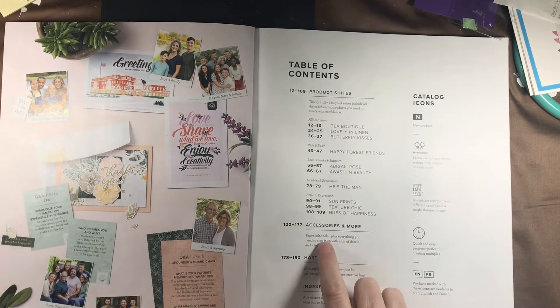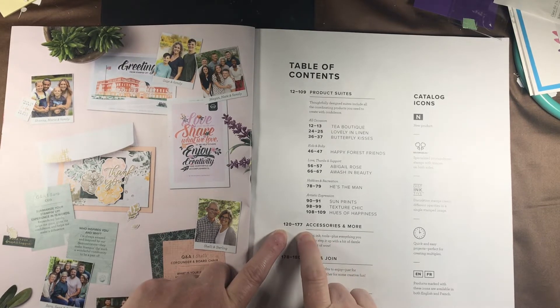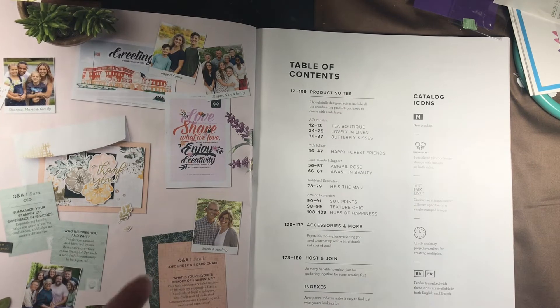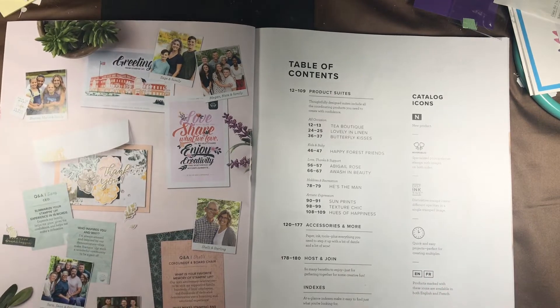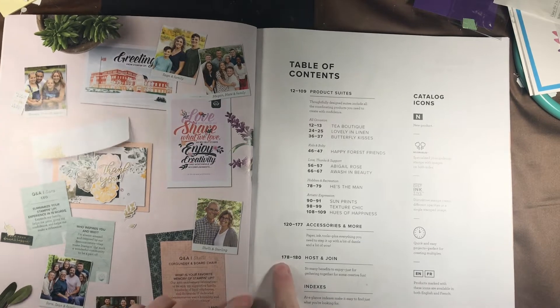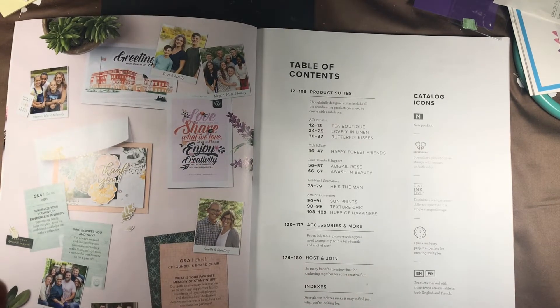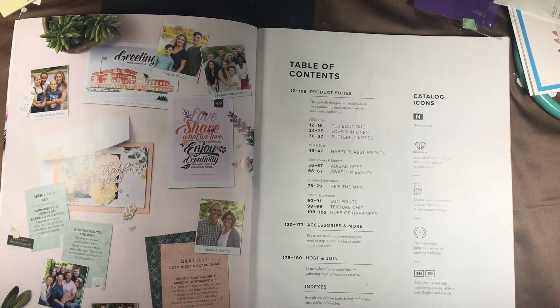You'll also have accessories and more — the table of contents will tell you to find those between pages 120 and 177. These are all your papers, your inks, your tools, and everything you will need to put projects together. And notice I'm not just saying cards, because there is so much more you can do with Stampin' Up products. On pages 78 to 80 you'll find information on how to host a class or party and earn free product.